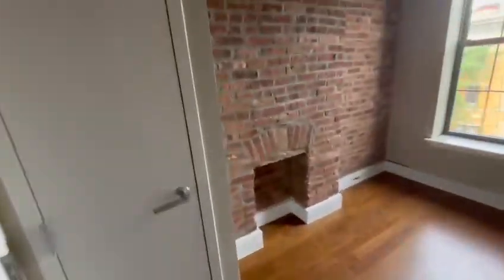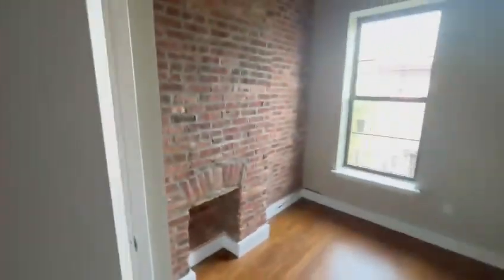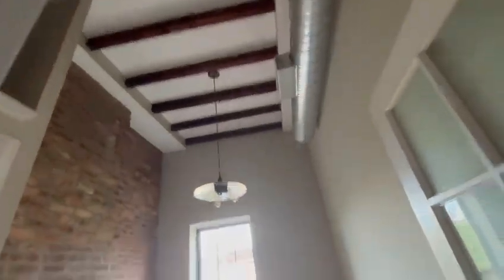The first bedroom is through here, through these French doors. Every bedroom has a window and a closet. Exposed brick throughout, and high ceilings throughout as well.